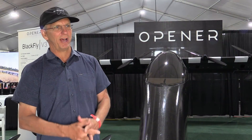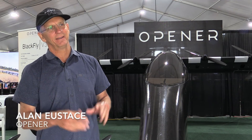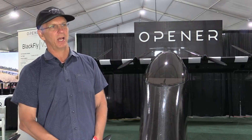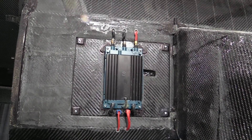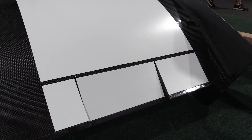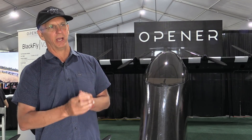Ten years ago our founder and CEO, Mark Sling, had an idea. He had a successful manufacturing business for many years. He was on a boat in the islands with a pencil and paper and he realized some amazing things — that battery technology, electric motor technology, and carbon fiber technology had each reached a point where you could actually build an aircraft out of those components and fly it.